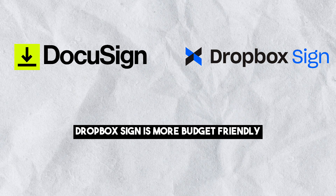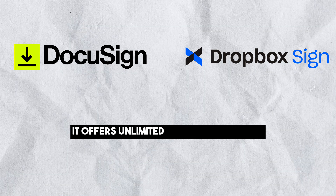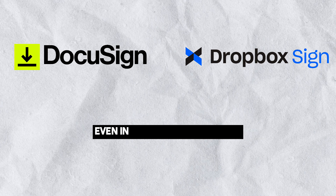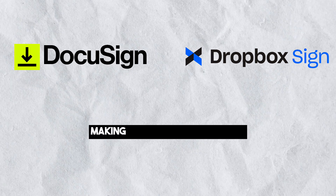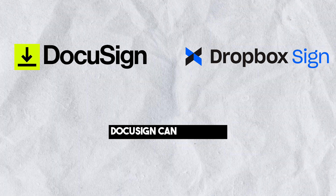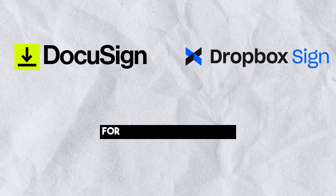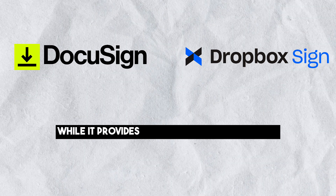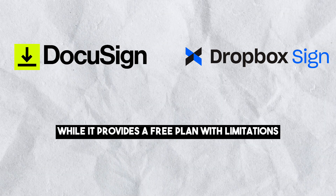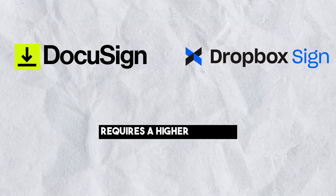Pricing: Dropbox Sign is more budget-friendly, especially for users with basic e-signing needs. It offers unlimited signature requests even in its lower-priced plans, making it an affordable choice for individuals and small businesses. DocuSign can be pricier, but it offers advanced features that might be essential for larger organizations. While it provides a free plan with limitations, unlocking unlimited signature requests requires a higher-tier plan.